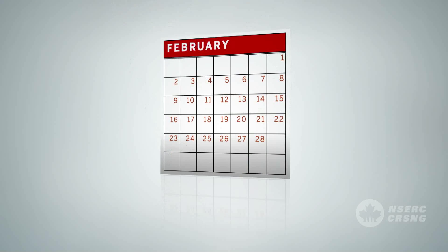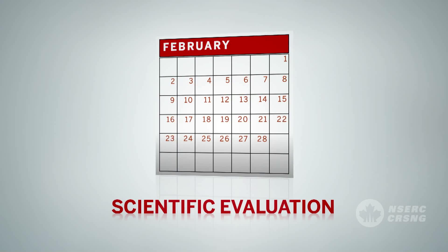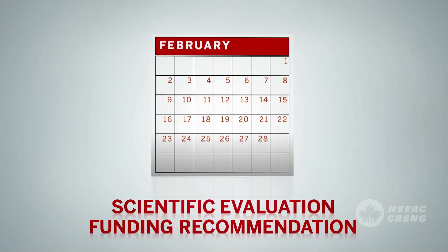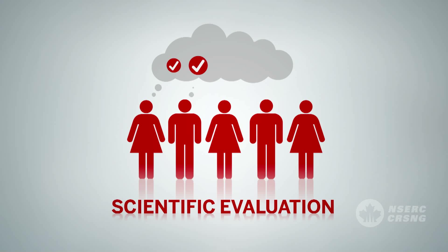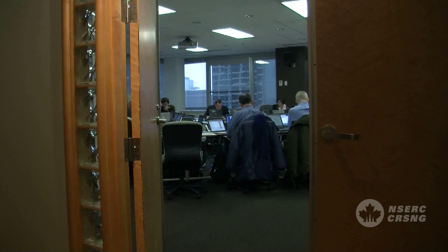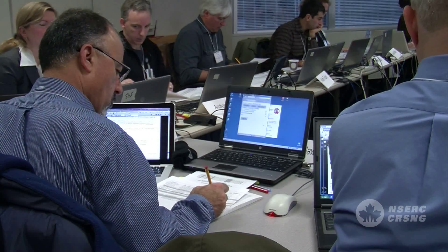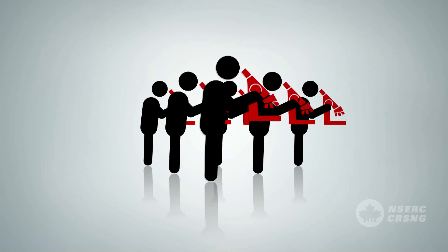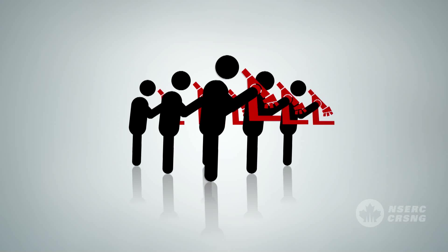Assessment of applications is a two-step process that separates the scientific evaluation of the application from the funding recommendation. In the scientific evaluation step, reviewers discuss the strengths and weaknesses of each application based on their assessments. After discussion, each reviewer rates the application individually for each of the three criteria: scientific or engineering excellence of the researcher, merit of the proposal, and contributions to the training of highly qualified personnel. Members might also assess the cost of the proposed research program relative to the norm in the field.